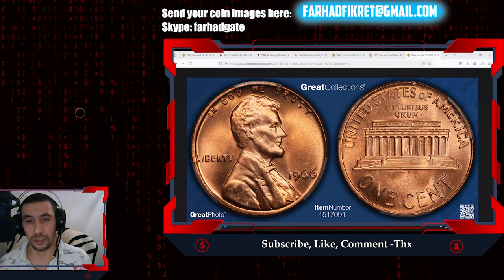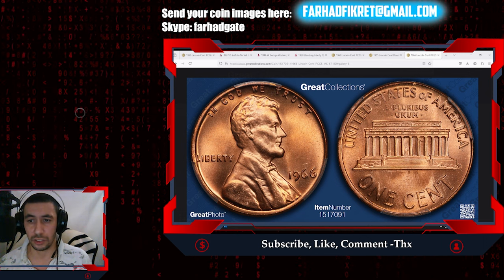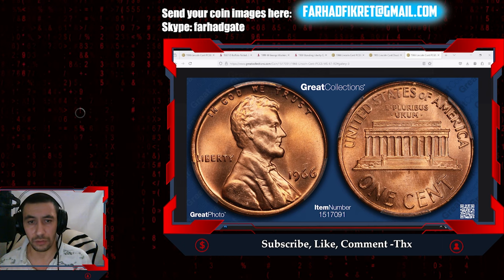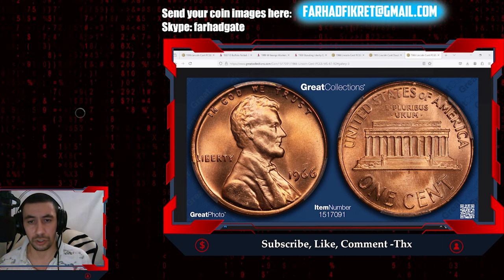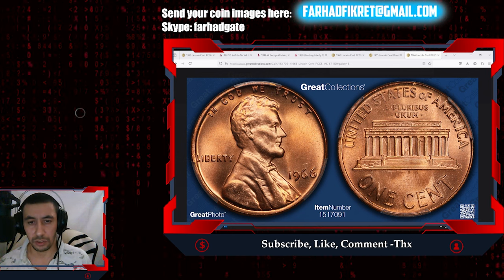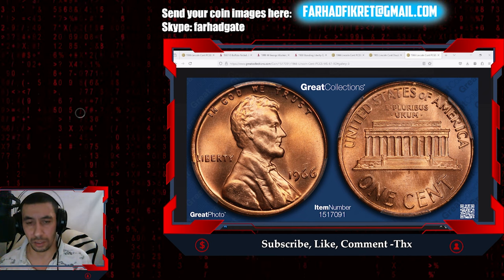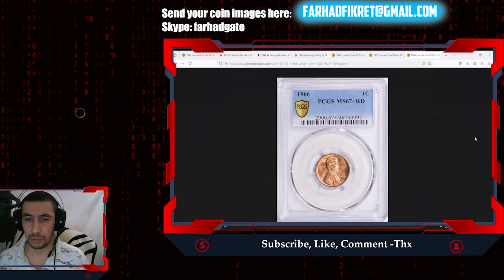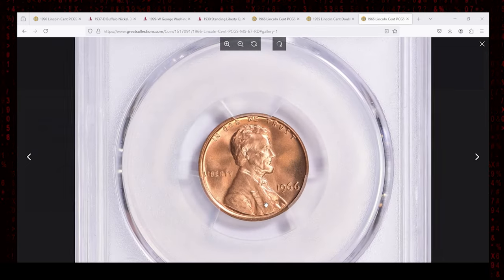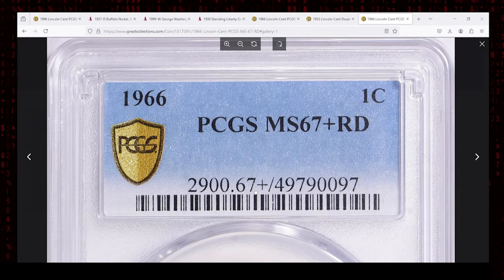Yet another superb gem — the 1966 Lincoln cent graded MS67+ Red by PCGS — is a stellar example of mid-20th century US minting. While billions of Lincoln cents were produced in 1966, very few have survived in such remarkable condition. The Red designation highlights the coin's vibrant coppery luster, retaining the same brilliance it had when it left the mint nearly six decades ago. An MS67+ grade is exceptionally high, meaning this cent shows no visible signs of wear or damage, with surfaces that are virtually pristine and only microscopic imperfections visible under close magnification.